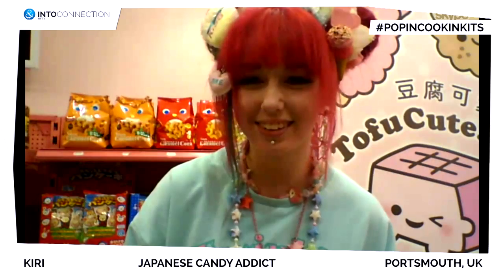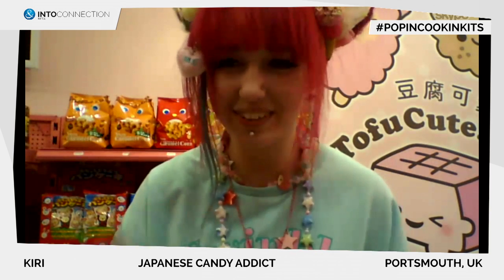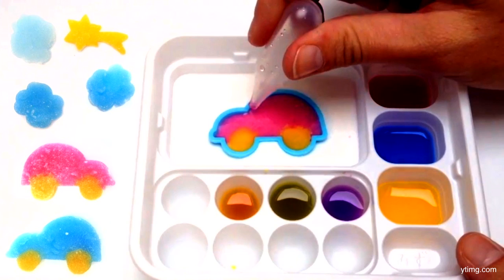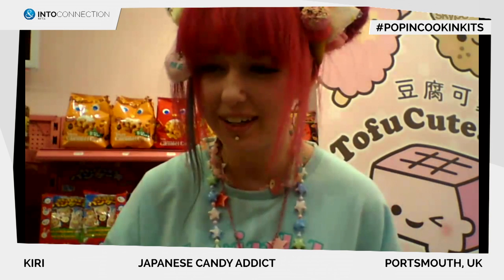You import them from Japan to the UK. What makes that Japanese candy so special? I suppose they're special because in the West you just eat the food, whereas Japanese food is more interactive. You can actually make something from it. It's really bright and colorful and the packaging is just really interesting and really good.